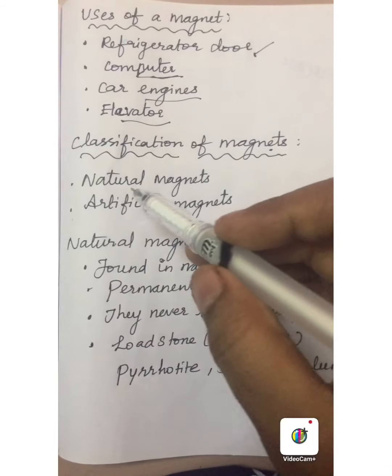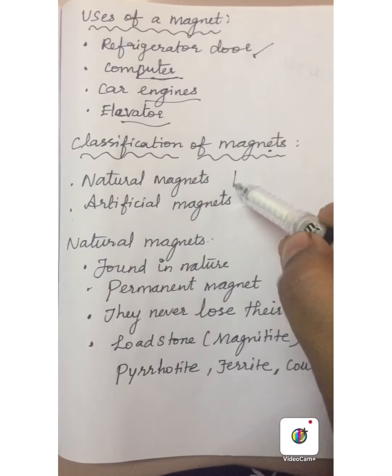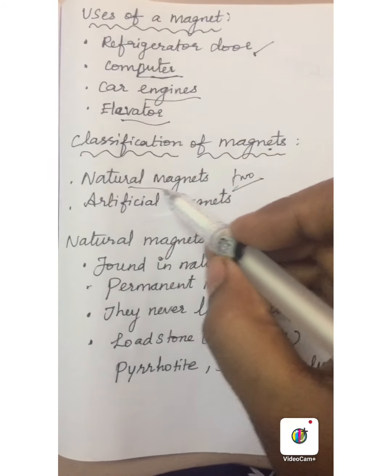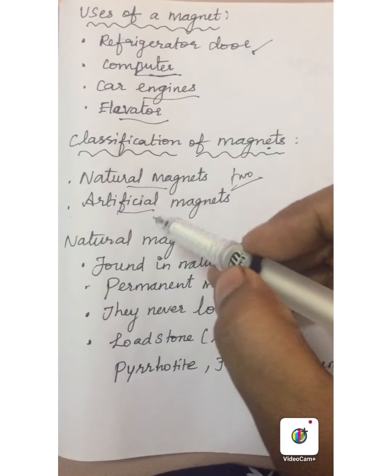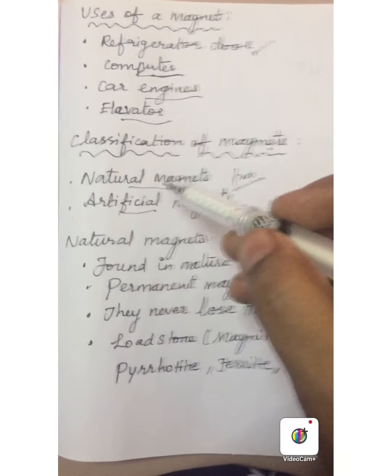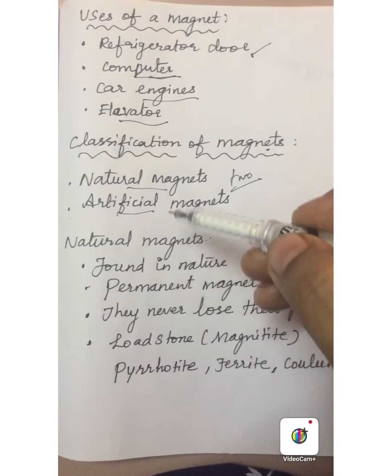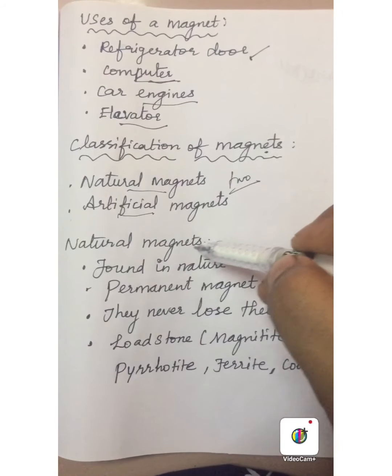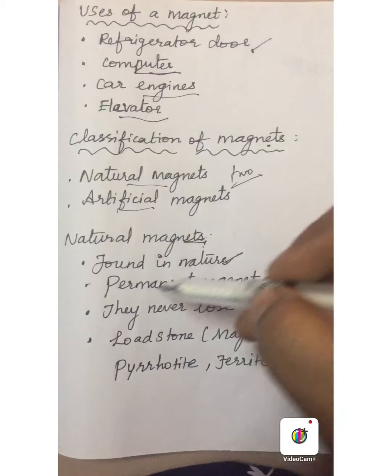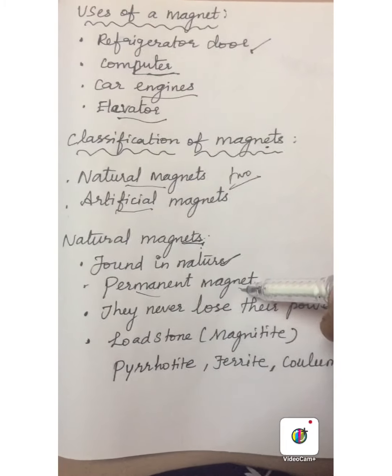Now let us learn the classification of magnets. Magnets are classified into two types: natural magnets and artificial magnets. Let us learn them one by one. The first one is natural magnets. Magnets found in nature are called natural magnets.